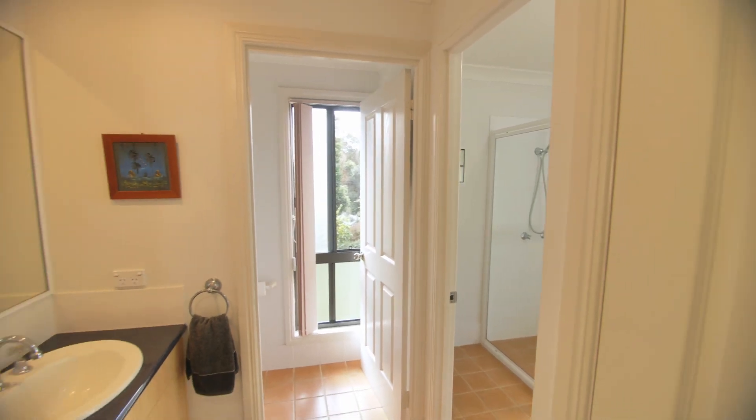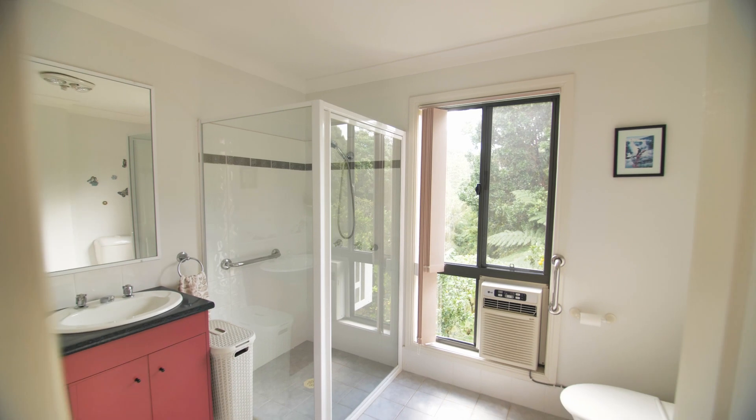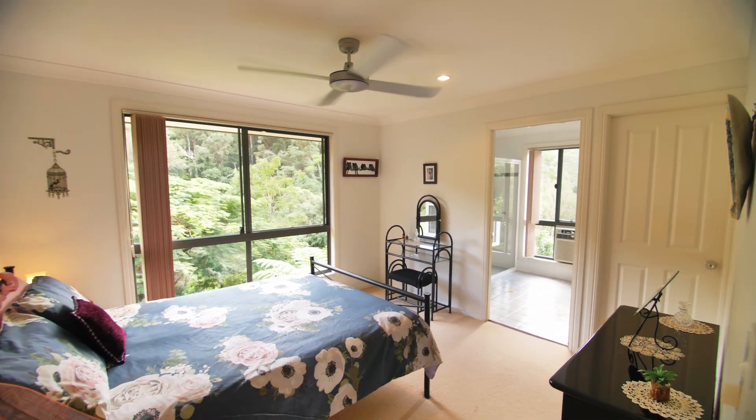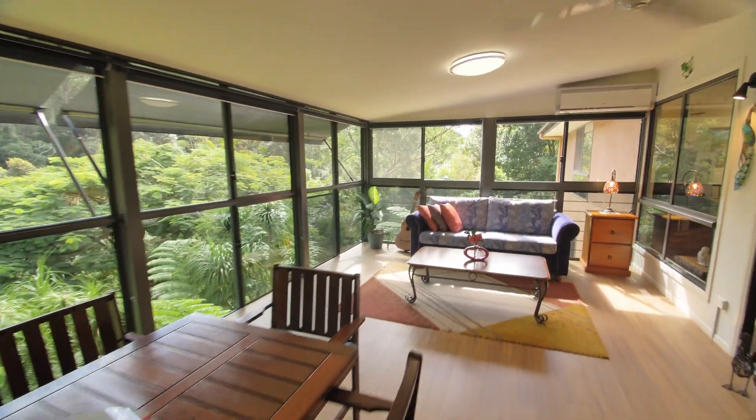Upstairs offers three bedrooms with two bathrooms and an amazing tinted glass encased sunroom with blinds.